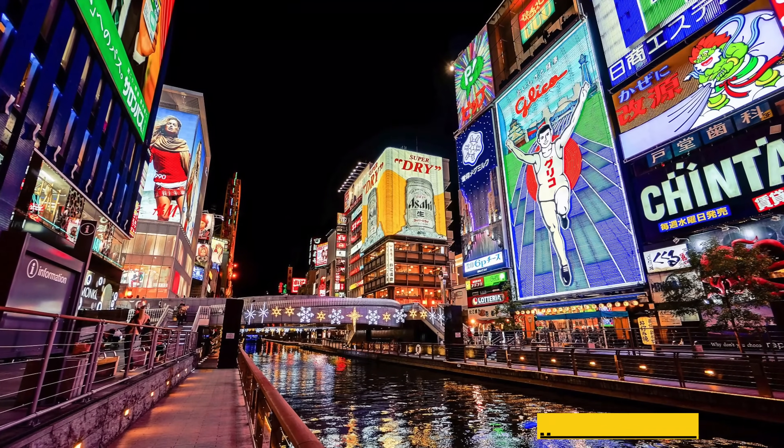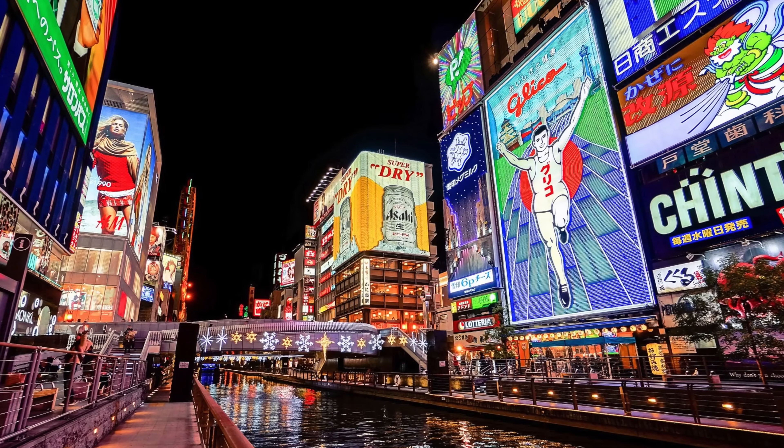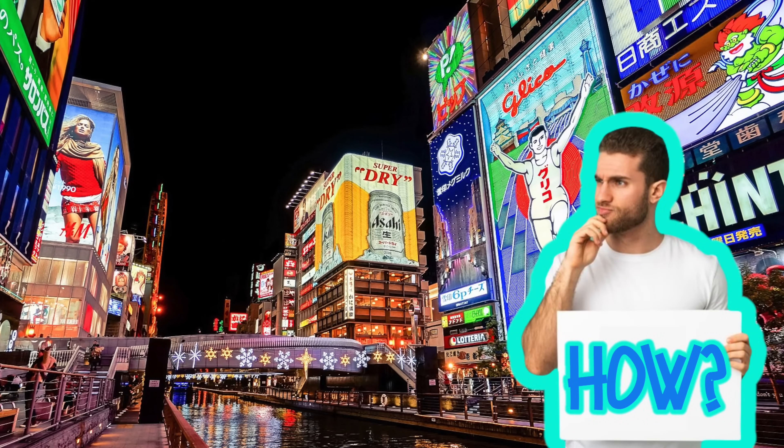Night sky electrified with a glow of red, yellow, and green neon signs. But have you ever wondered how neon signs work?